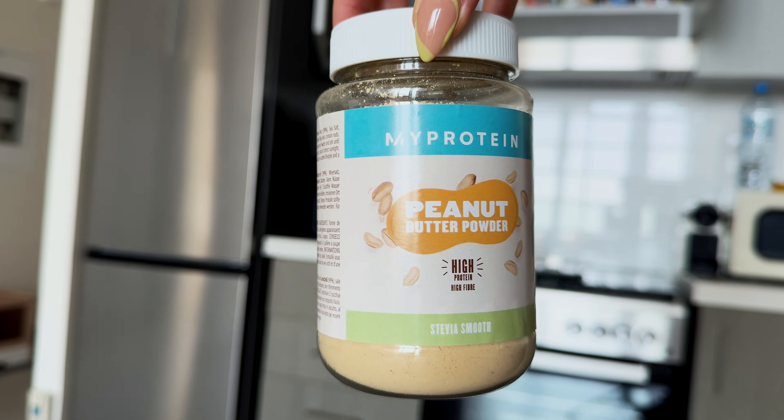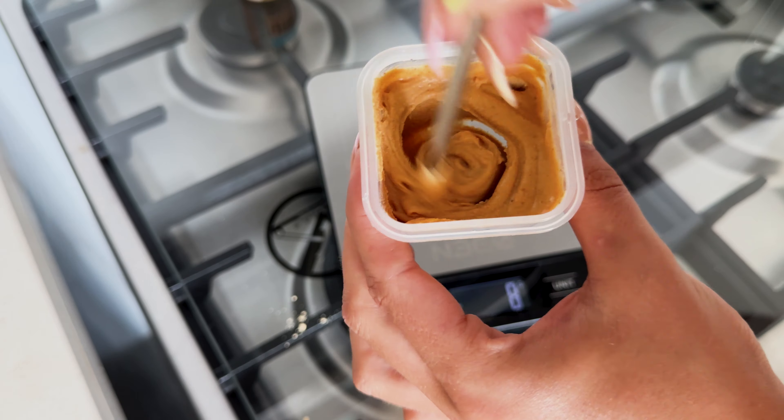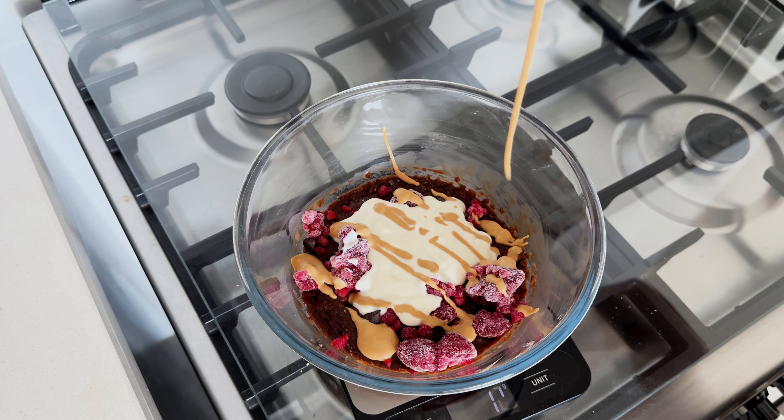Sweeteners are fine as long as you don't eat them constantly, because then you'll definitely be going to the toilet more often. Another hack: peanut butter powder — a great way to save on fats. When pushing for fat loss, you want fats at the bare minimum, which for women is around 20–25% of daily calorie intake. Prioritize the rest of your calories from carbs and protein — protein retains and builds muscle tissue, carbs fuel training and brain function. I added water to the peanut butter powder to turn it into a drizzle.